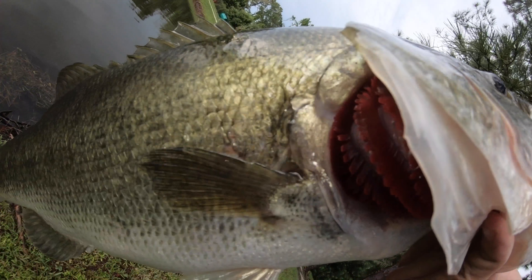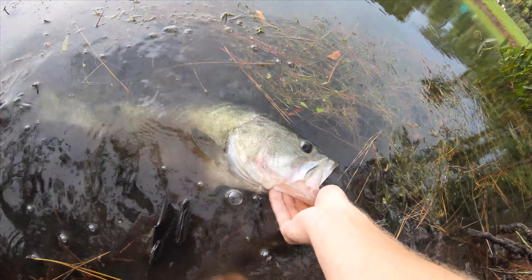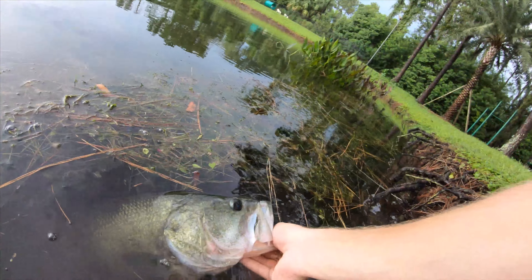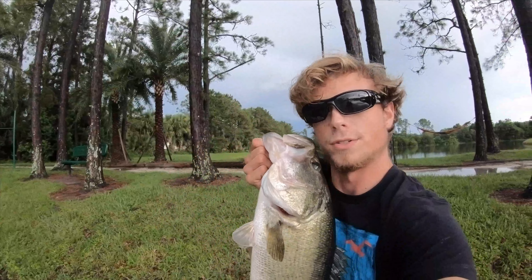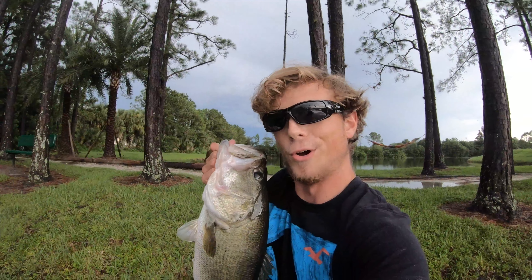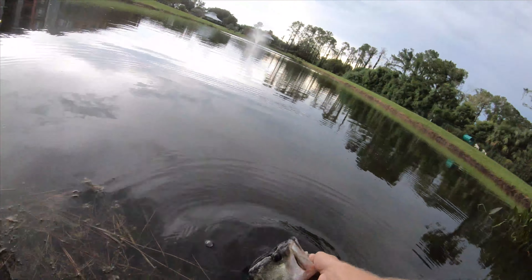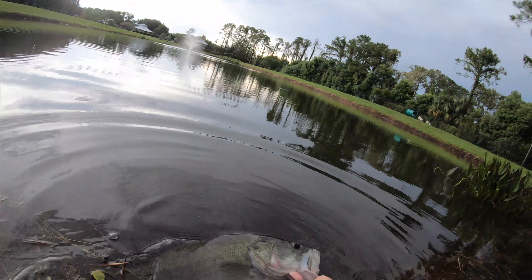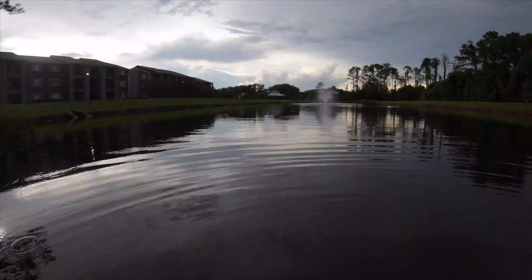We're going to do a release on this beautiful pig right here. We'll put him back in the water. Look at that guy — boom. Monster. Absolute toad. This is like the biggest fish I've caught on topwater in a long time. That frog is insane. He was sitting right by that drain over there.